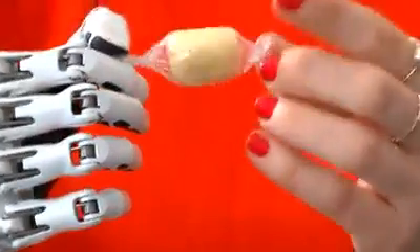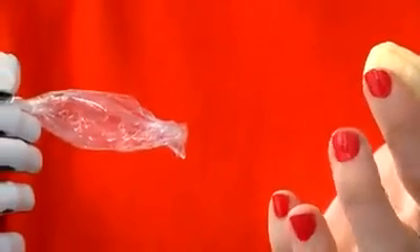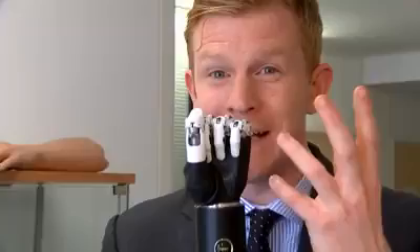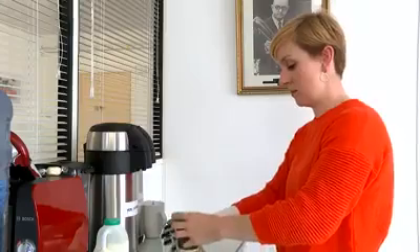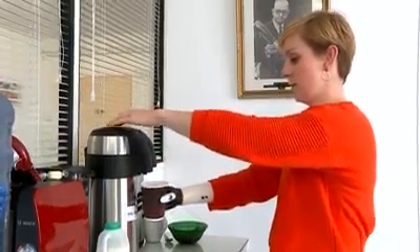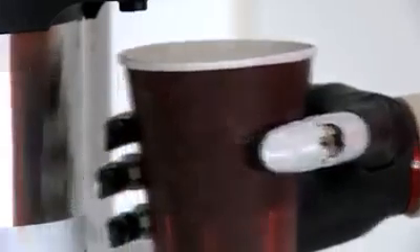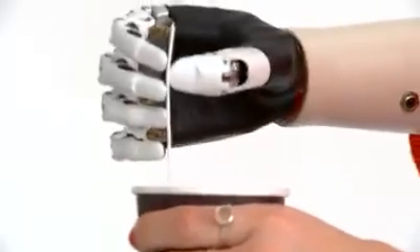This modern limb is only the second of its type to be used anywhere in the world. This hand is designed to look and work exactly like my hand. The reason nothing this complex has been produced before is because it simply hasn't been technologically possible. Nikki's hand has been specifically designed with women in mind. It has miniaturised components for true-to-life movements that allow her to carry out everyday activities.